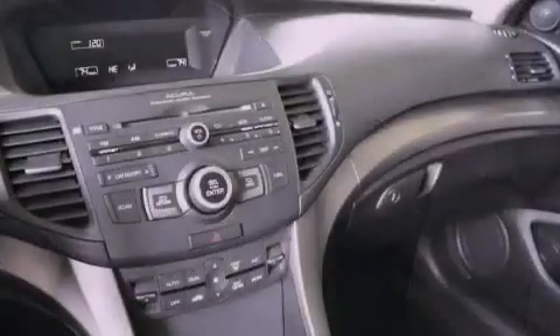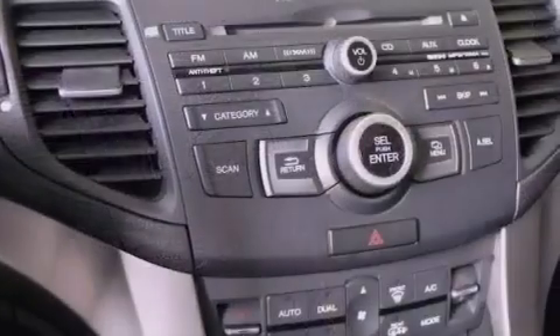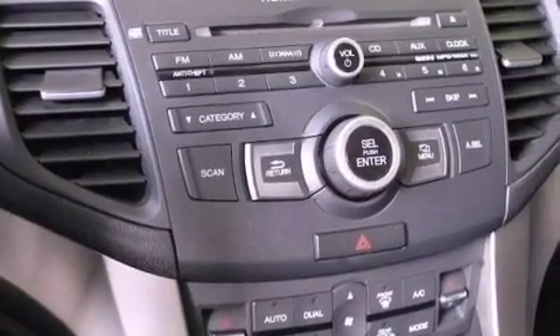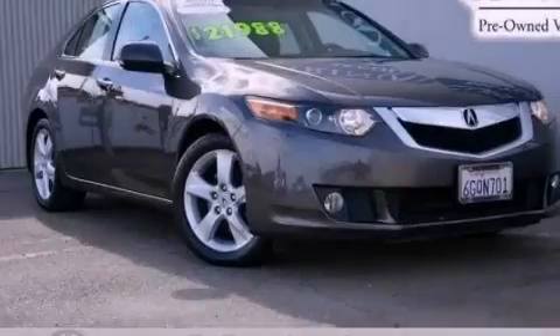The following features are also included: memory settings for the seat positions so you can recall your favorite alignments with the push of one button, dual power seats, cruise control, leather seats, an electronic throttle, performance tires, and an illuminated driver's side vanity mirror.